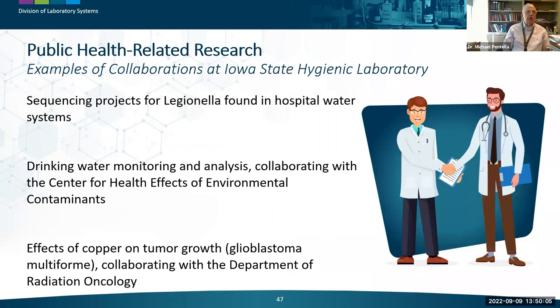Public health-related research requires collaboration, which is key to successful research. Working with key researchers to meet goals of public health significance is most important, and collaboration with research partners at the State Hygienic Laboratory provides relevant examples of these kinds of projects.